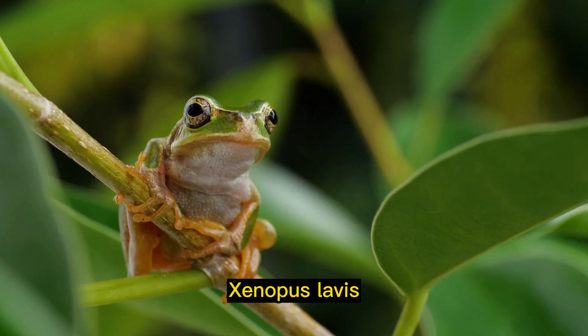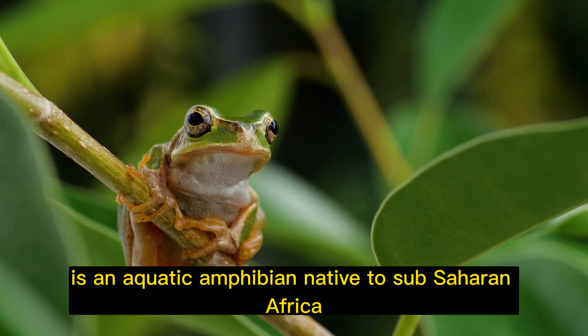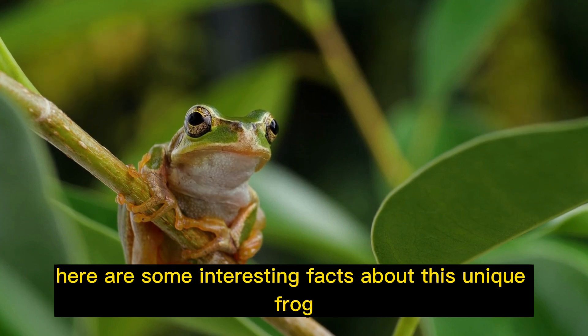The African clawed frog, Xenopus laevis, is an aquatic amphibian native to sub-Saharan Africa. Here are some interesting facts about this unique frog.